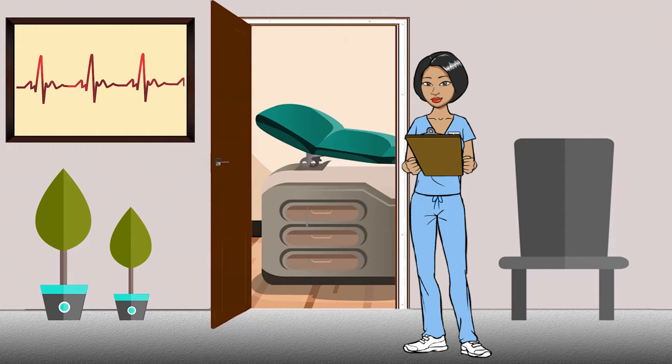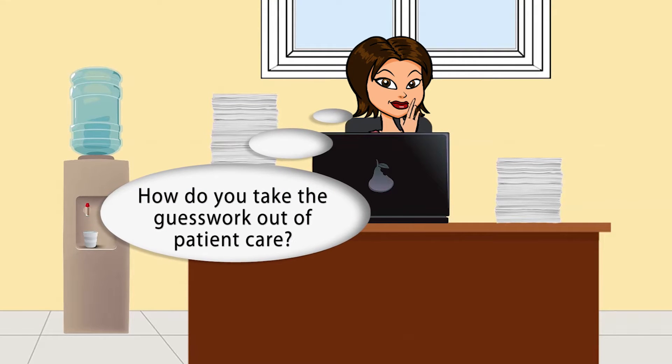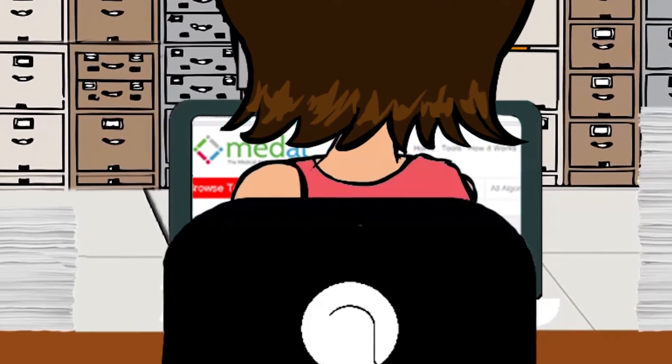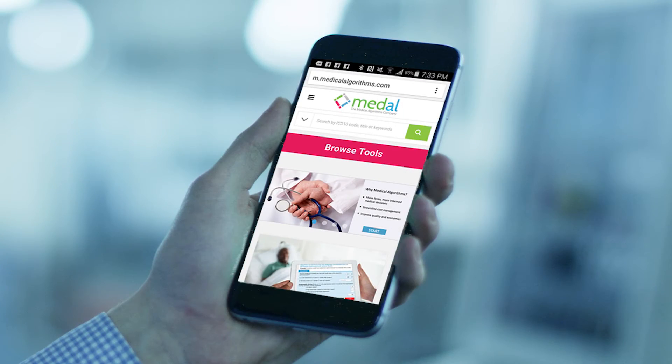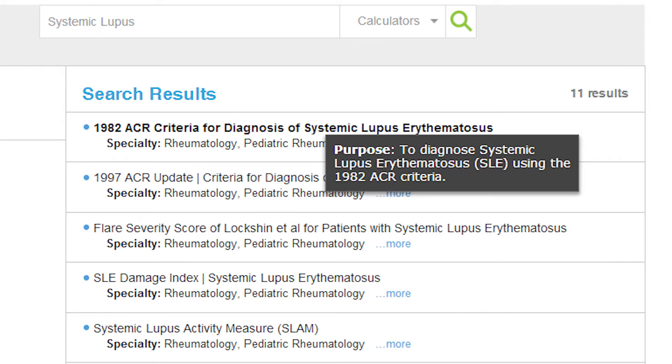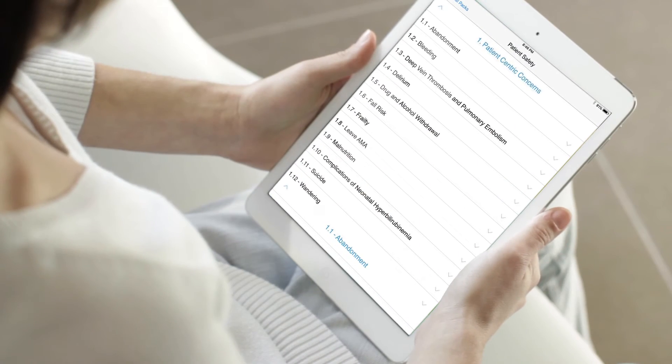How do you make the best diagnosis? What tests do you run? How do you take the guesswork out of patient care? You can guess, or you can take control. Medal is a collection of over 20,000 algorithms — logical decision-making tools that let